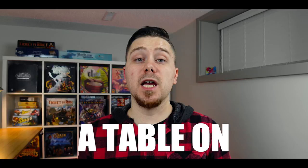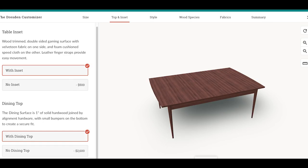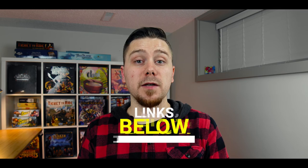Hi everyone, welcome back to the channel. My name is Clayton and I know board game tables are expensive, so that is why I'm making this video to help with your budget and your gaming needs. Some of these tables that I'm about to mention do have shipping restrictions, so keep that in mind and double check the website to see if they can ship to you.